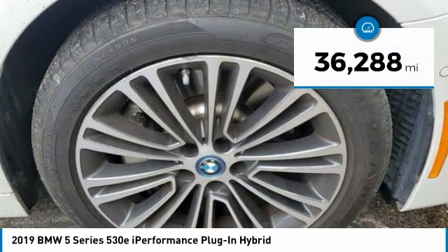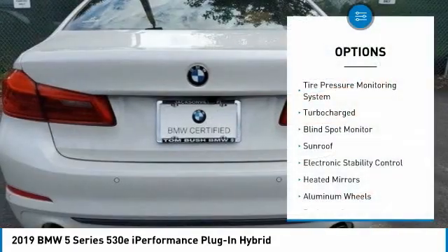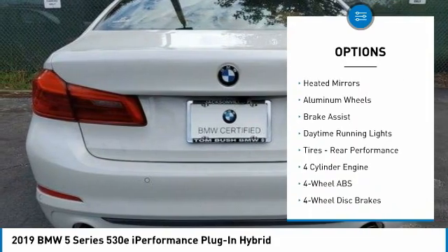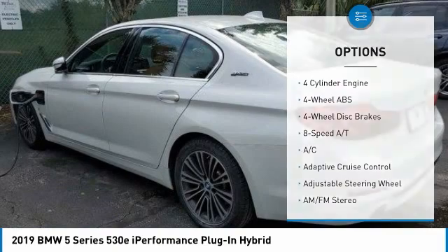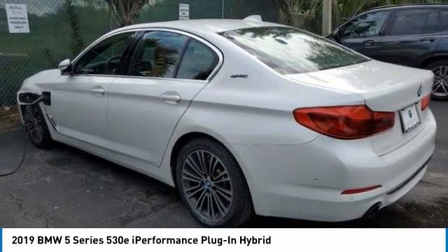This vehicle has less than 40,000 miles. Here are some of this vehicle's great options: tire pressure monitoring system, turbocharged, blind spot monitor, sunroof, electronic stability control, heated mirrors, aluminum wheels, brake assist, daytime running lights, tires, rear performance.